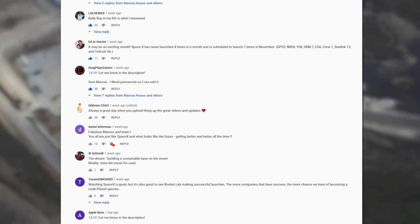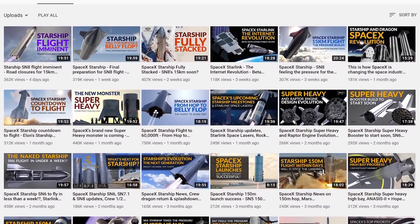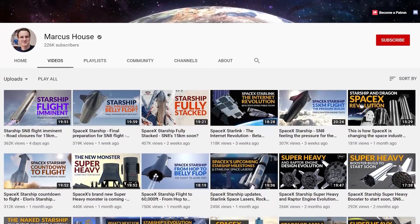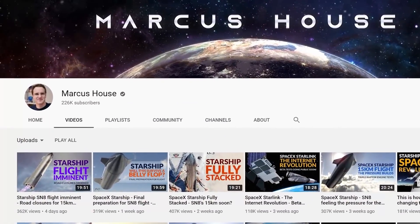The support from the community here is just amazing. Every like, comment and subscription helps a huge amount. It's incredible to be on track to hit a quarter of a million subscribers very soon — that is all because of you and is very much appreciated.